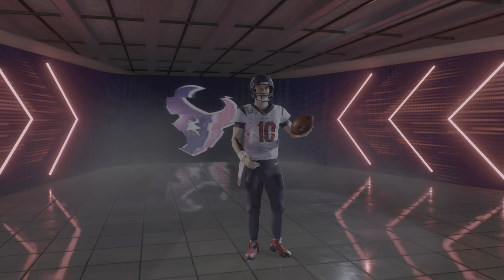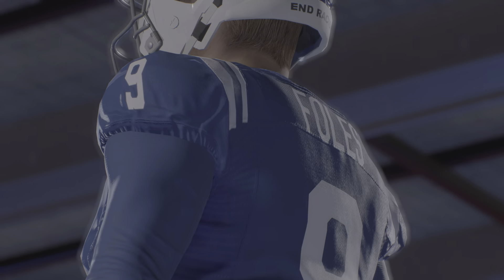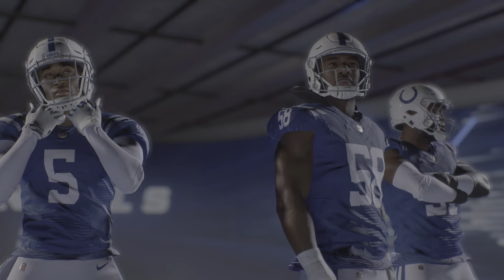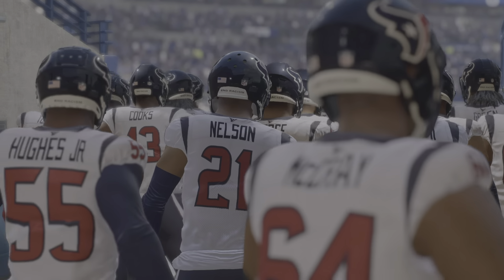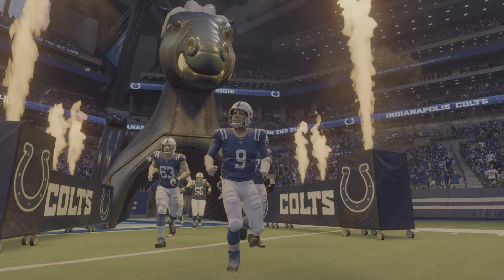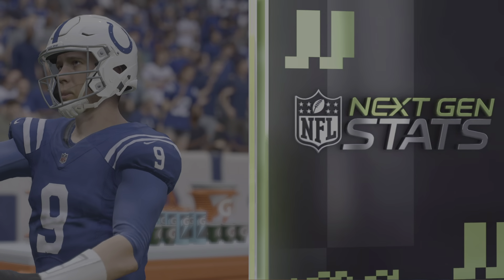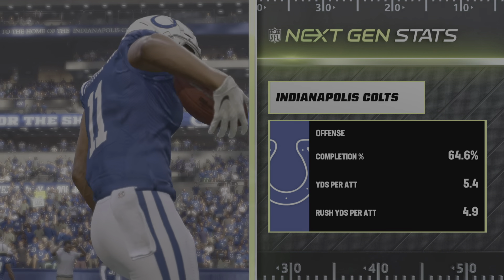It's Madden NFL 23 on EA Sports, and there's no love lost between these AFC South foes. It's the Houston Texans and the Indianapolis Colts, all up next on EA Sports. It's the National Football League presented by EA Sports. Today, it's a good matchup in the AFC South between the Houston Texans and the Indianapolis Colts. Hi again, everyone. I'm Brandon Gordon. Welcome to the NFL on EA Sports. With me, as always, Charles Davis.